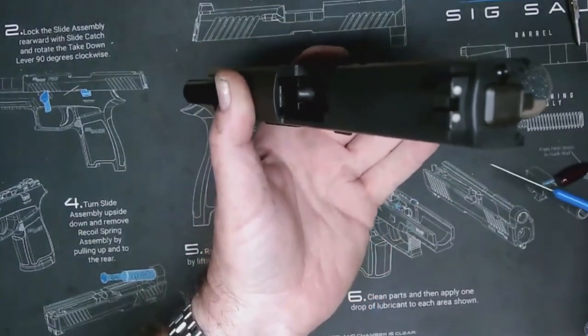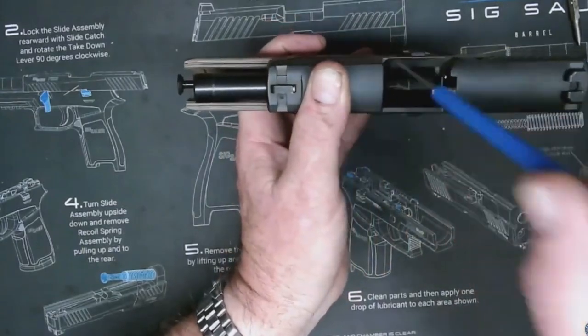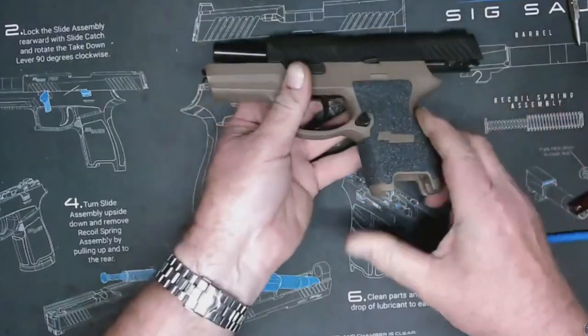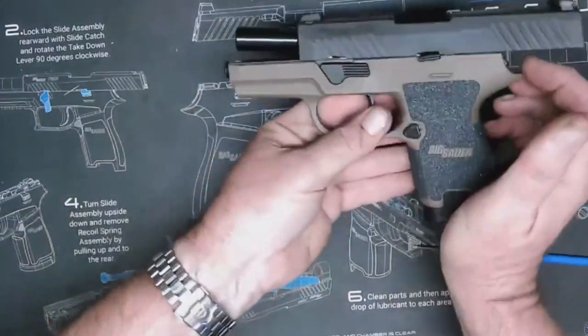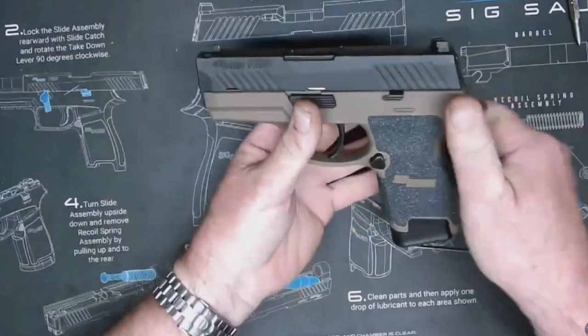Striker-fired pistols certainly have their place in every gun collection. They're great for concealed carry, duty, home defense, and even competition. They do have their drawbacks, but I believe they are outweighed by their benefits. The great thing is, you can always own more than one firearm.